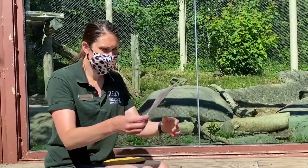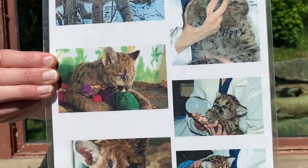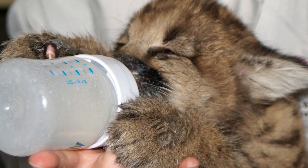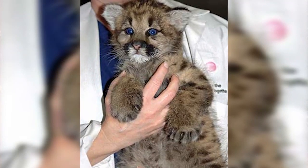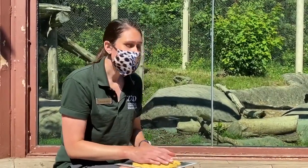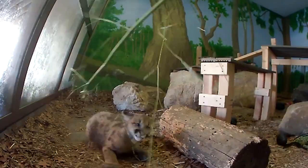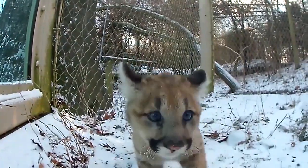I do have some pictures here of Blue when he was a baby. When he came here he was just a few months old. As you can see, they are covered in spots when they are babies to help them camouflage. You can also see those blue eyes that change as he gets a little bit older. When he first came here he was a very active baby and our keepers gave him tons of enrichment in a smaller space until he moved over to this bigger exhibit.